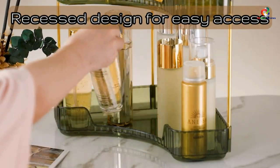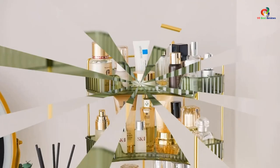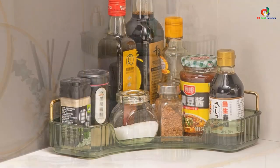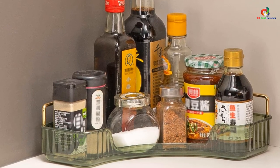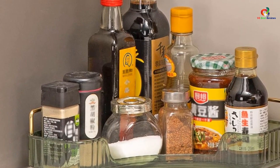Made with thickened plastic and a premium metal bracket, this organizer has a beautiful and upscale design. It also makes a great gift for special occasions such as Valentine's Day, Mother's Day, and Christmas. Upgrade your bathroom with the INVSS CNE Corner Organizer and enjoy a clutter-free and organized space.